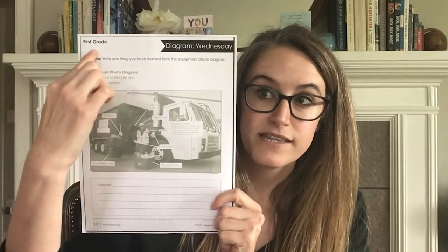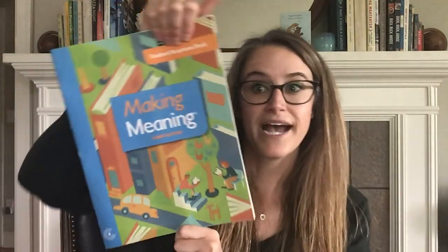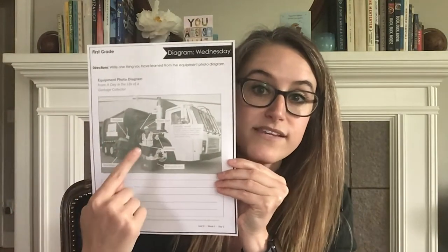For your lesson today, you are going to need a pencil and this page that's in the district learning packet. It says first grade at the top and diagram Wednesday. It's got a diagram and space to write. If you don't have the district learning packet, you might have been sent this page by your first grade teacher. You might also have your Making Meaning Student Response book at home — look at page 12, which is that same page. If you don't have any of these options, that's okay — get another piece of paper to write on, and you can pause on this screen to look more closely, then write down your thinking.